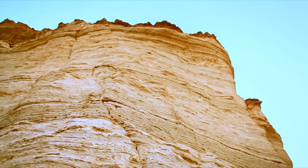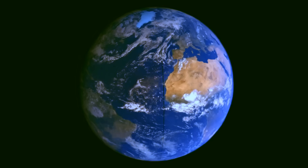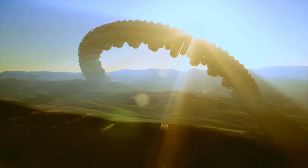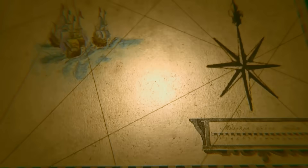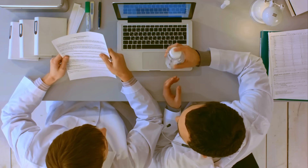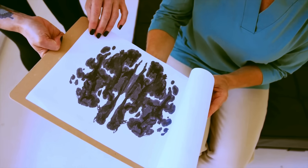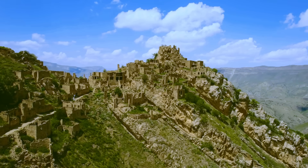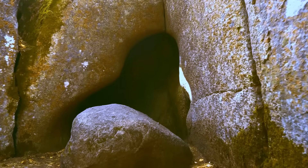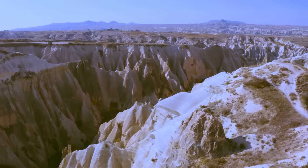So if it wasn't an asteroid, what on Earth could create such a massive and perfectly shaped target? The leading theory today is that the Eye is a deeply eroded geological dome. Volcanic activity deep underground pushed the layers of rock up into a dome millions of years ago. Then, over eons, wind and water shaved off the top, exposing different rock layers that erode at different speeds, creating the rings we see today. But even that explanation, as plausible as it is, hasn't stopped the speculation. The sheer perfection and scale of the structure keep it wrapped in mystery.